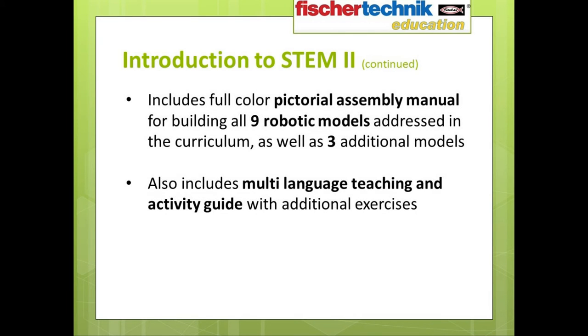This set also includes a full-color pictorial assembly manual with instructions for building all nine of the robotic models addressed in the curriculum, as well as three additional models. As an added bonus, there is also a multi-language teaching and activity guide included with each set, containing additional exercises that you can include in your classroom activities if you so wish.